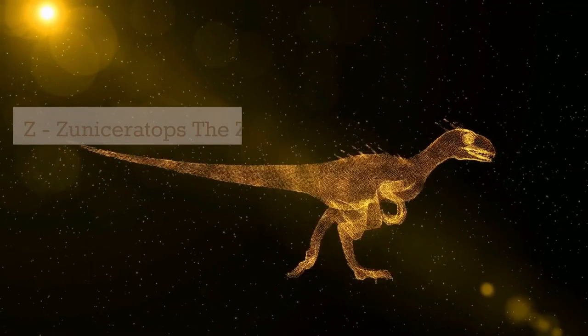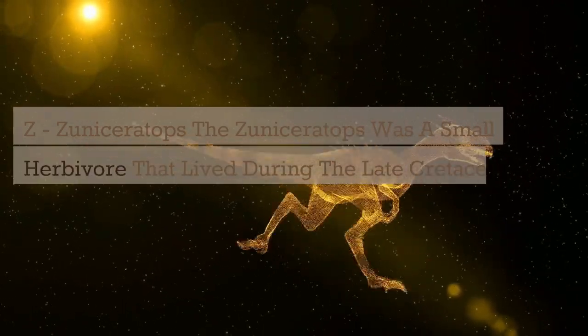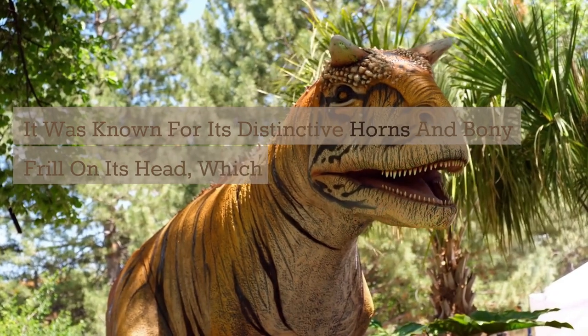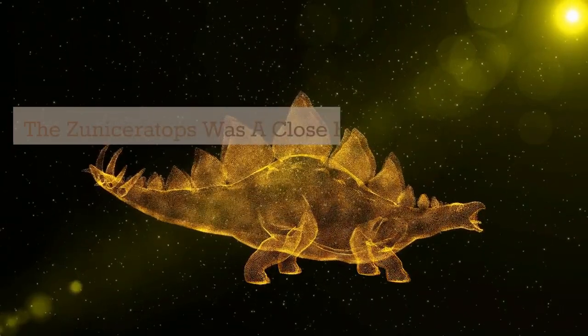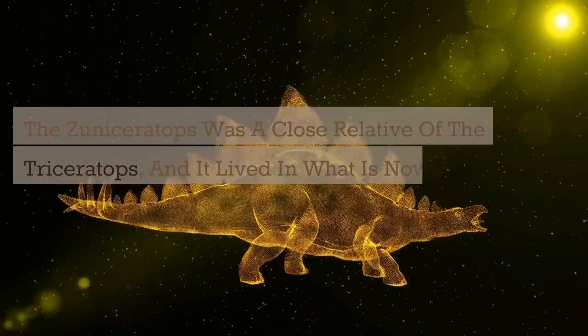Z. Xenoceratops. The Xenoceratops was a small herbivore that lived during the late Cretaceous period. It was known for its distinctive horns and bony frill on its head, which it may have used for defense or for attracting mates. The Xenoceratops was a close relative of the Triceratops, and it lived in what is now North America.